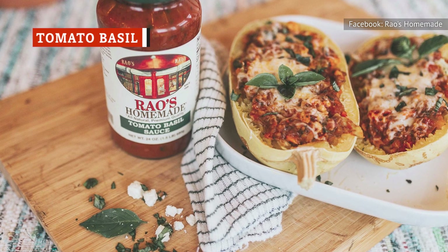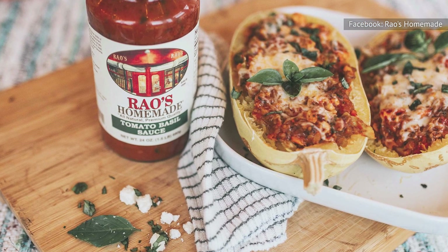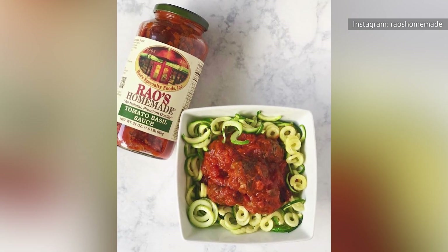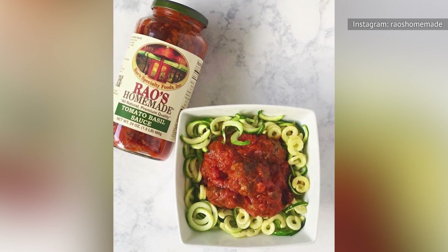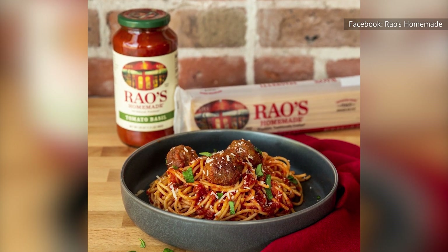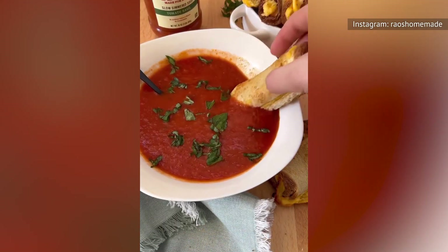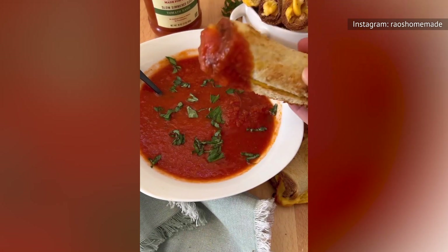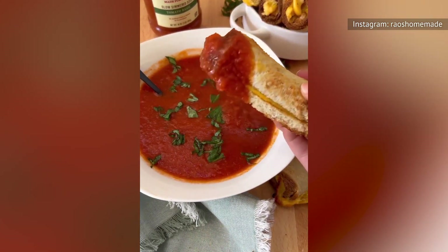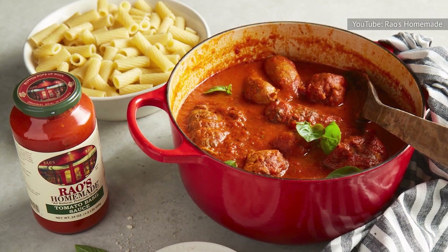Tomato basil is the third of the simpler sauces offered by Rao's Homemade. This sauce is similar to the tomato herb sauce and actually contains almost identical ingredients but in different proportions — that small change makes a big difference. The only actual herbs in tomato herb are basil and oregano, and both appear in tomato basil too. Appropriately, basil is more prominently featured in the recipe this time and to good effect. The herby sweetness of this heftier dose of basil brightens the sauce without overdoing it.